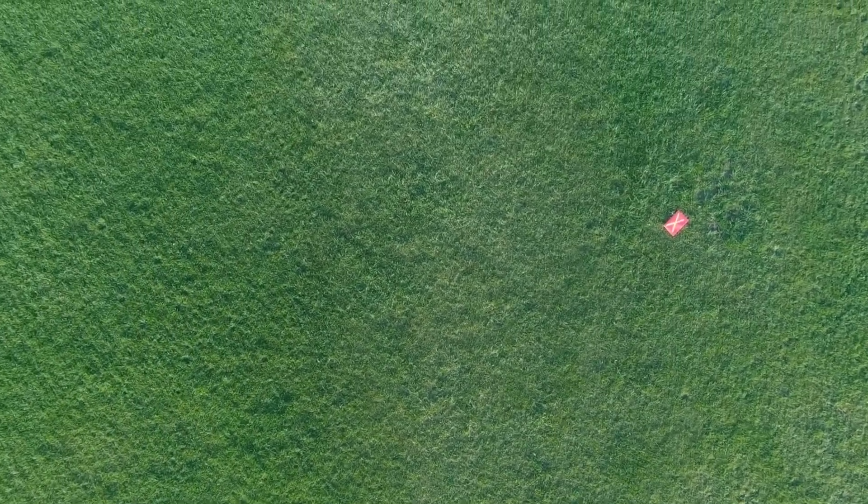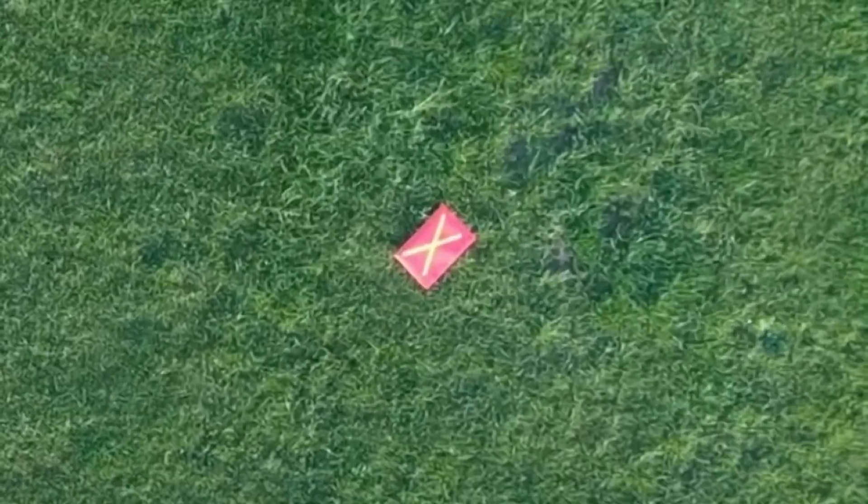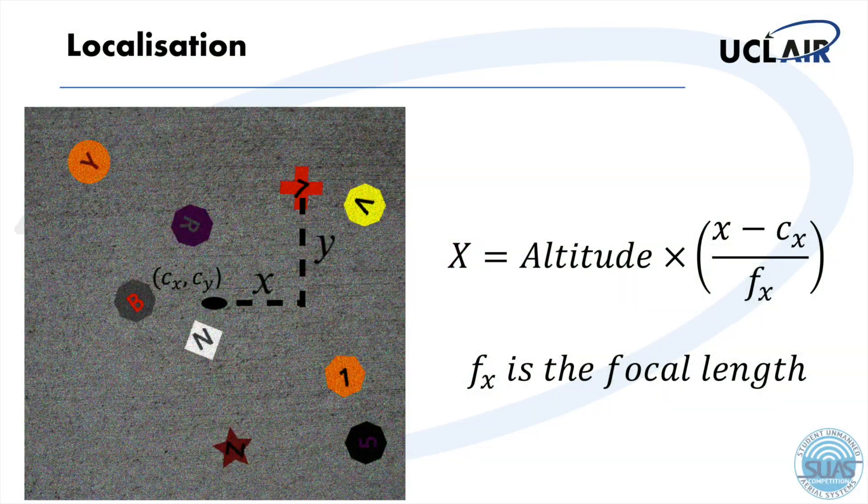The localisation of the airdrop targets was calculated by using a single camera and a GPS module. The longitude and latitude of the targets were determined by calculating the target's location in pixels from the centre of the image. Then by using the focal length of our camera, we were able to convert that distance into meters and then into GPS coordinates.